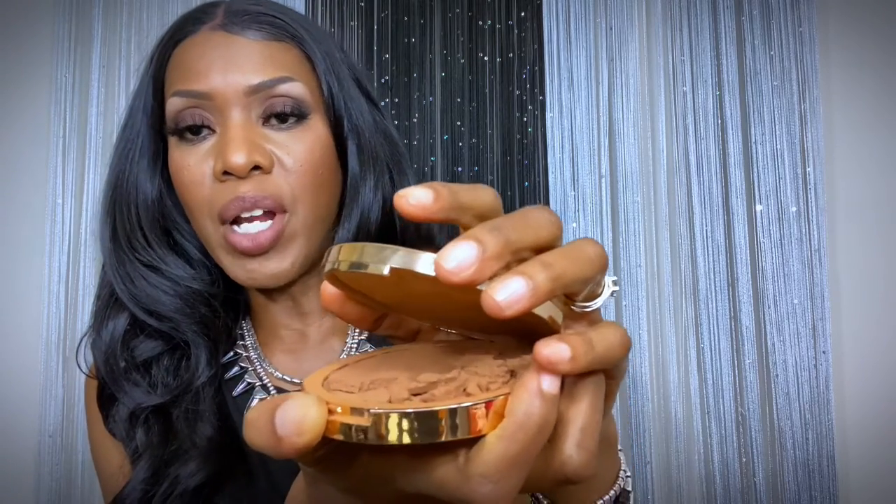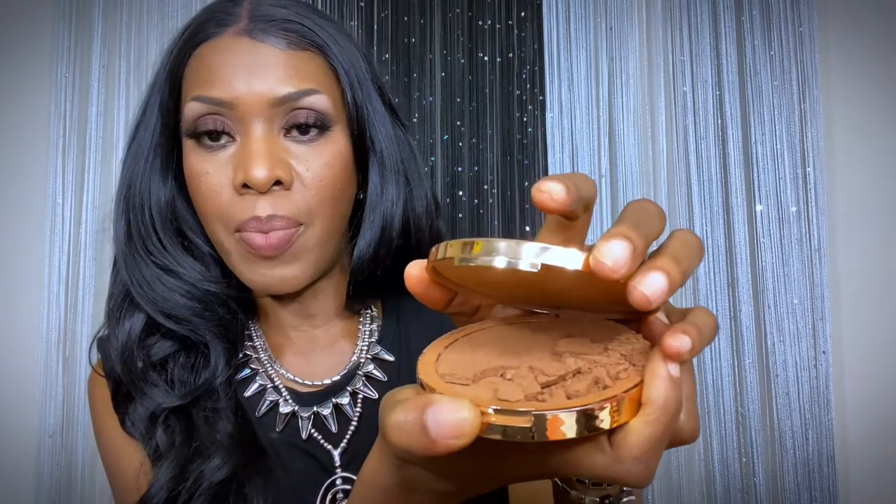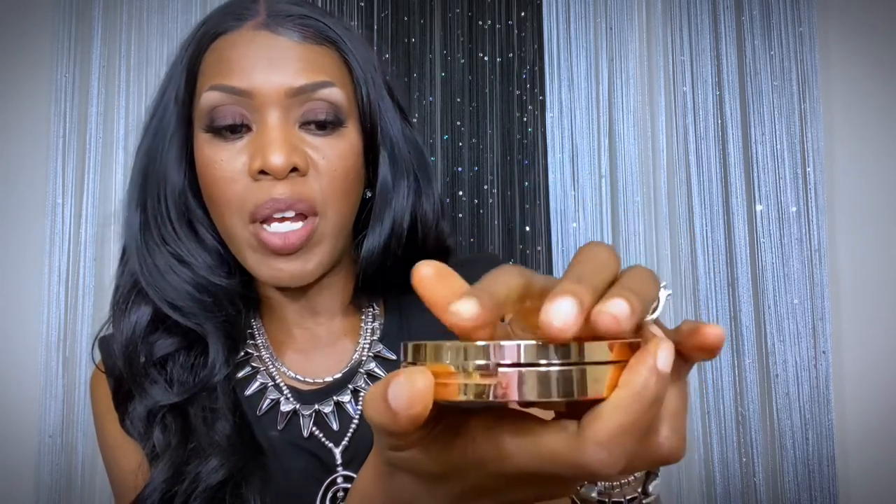Next is the Iconic London Ultimate Bronzing Powder. I broke it — I dropped it when I recorded the first video so when you open it, it's really messy. I can still use it with a brush and I do want to show you guys that the color really works on my skin. It's $38. It's perfect for creating an all-over sun-kissed warmth or to define and sculpt the face. I would use it for a little more warmth.